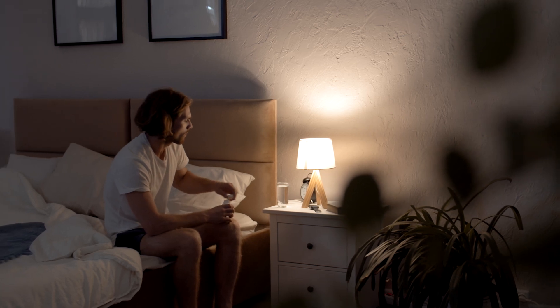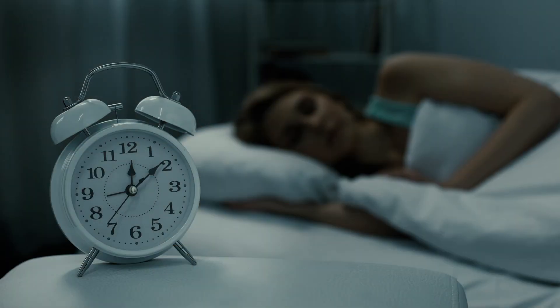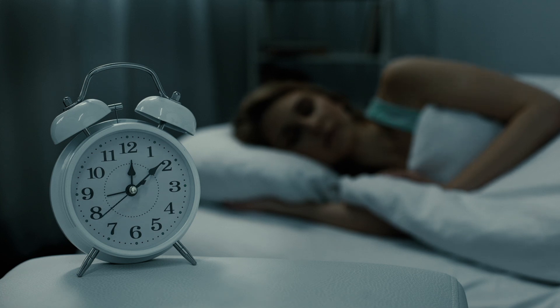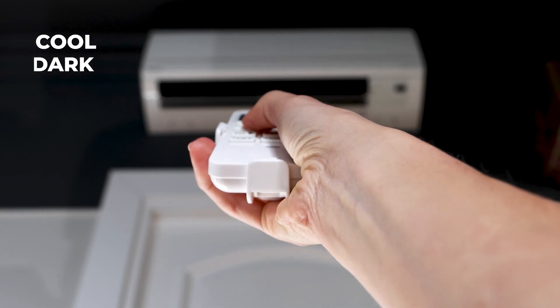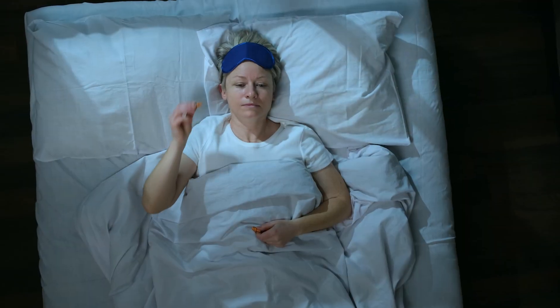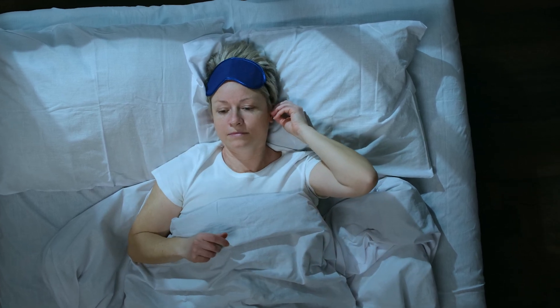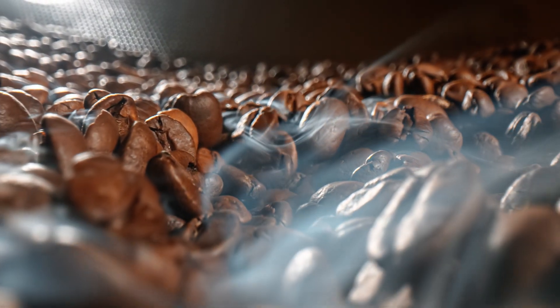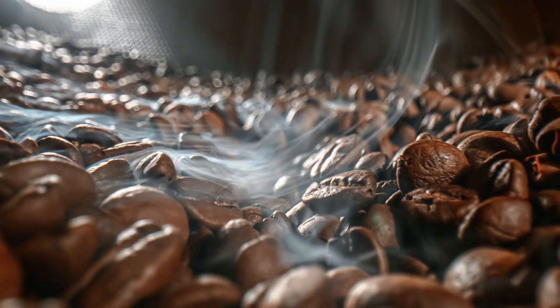Improving sleep quality can be as simple as maintaining a regular sleep routine. Go to bed and wake up at the same time every day, even on weekends. Make your bedroom a sleep haven — cool, dark, and quiet. If you're easily disturbed, consider investing in blackout curtains, earplugs, or white noise machines. Also, limit caffeine and heavy meals before bedtime to give your body the best chance at uninterrupted sleep.